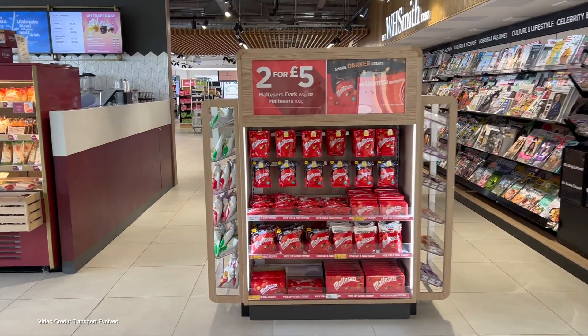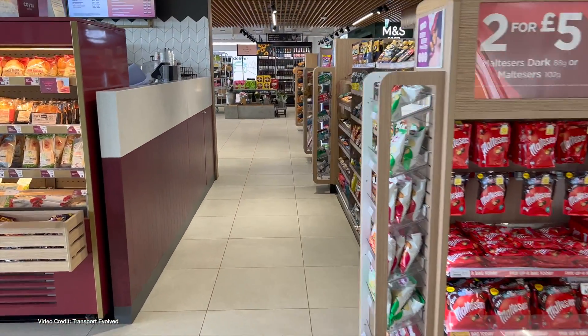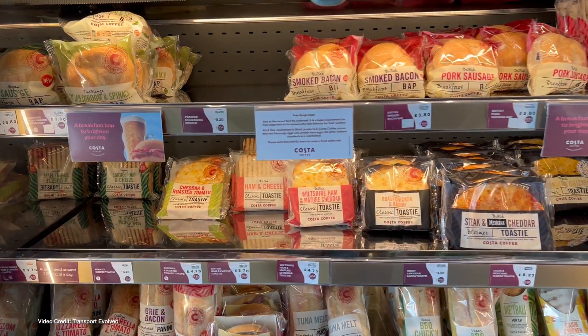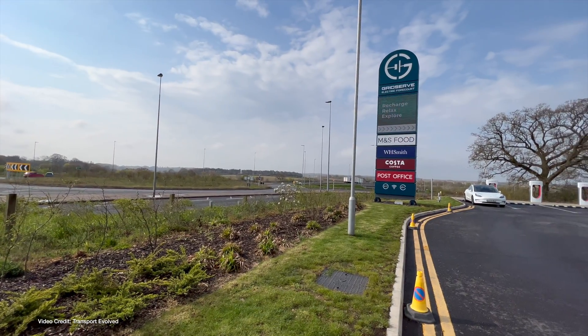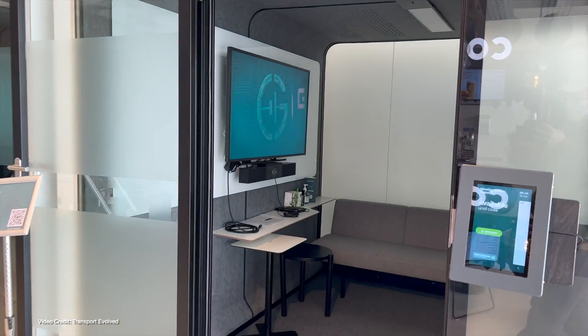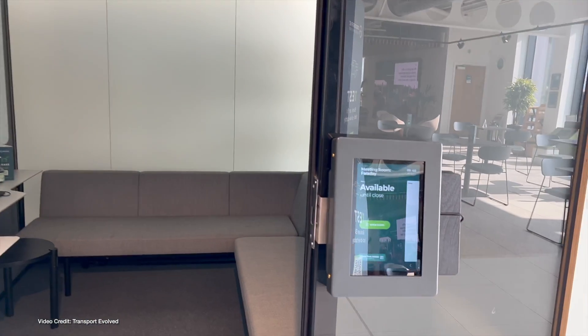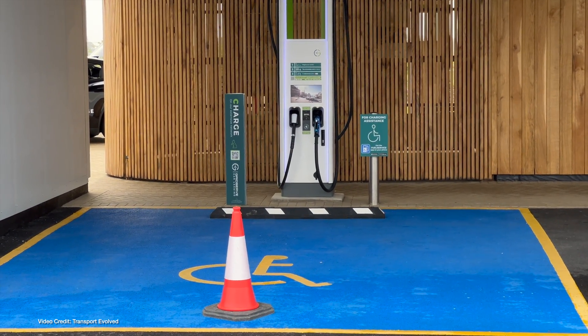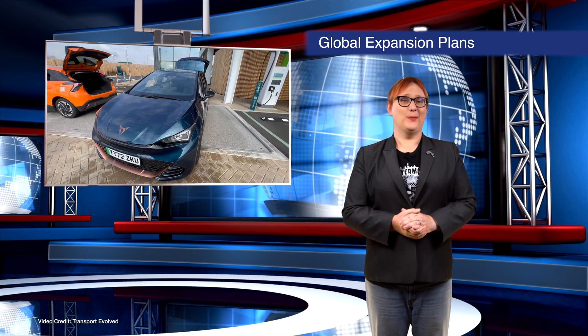In addition to multiple refreshment options and rest facilities, its electric forecourts also host small grocery stores, an EV education and experience zone, meeting rooms with internet connectivity, and a place for children to safely play. Being fully staffed, they also offer full-service charging for EV drivers who need assistance managing heavy charging cables. Having experienced this setup in the UK, I cannot wait for it to expand globally.